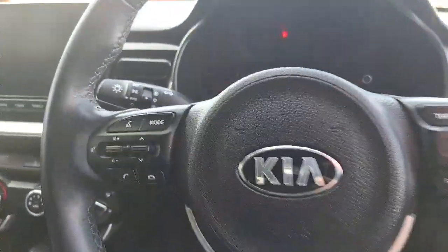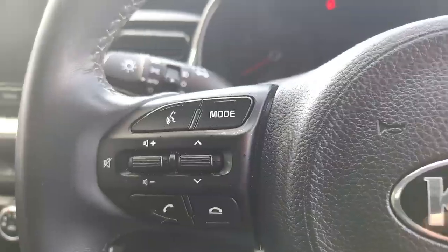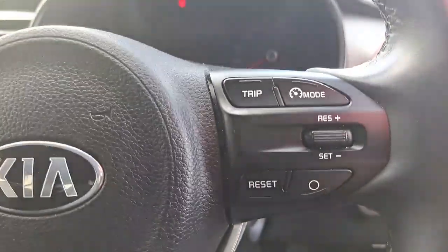Multifunction steering wheel with hands free and radio controls on the left and your cruise control on the right.